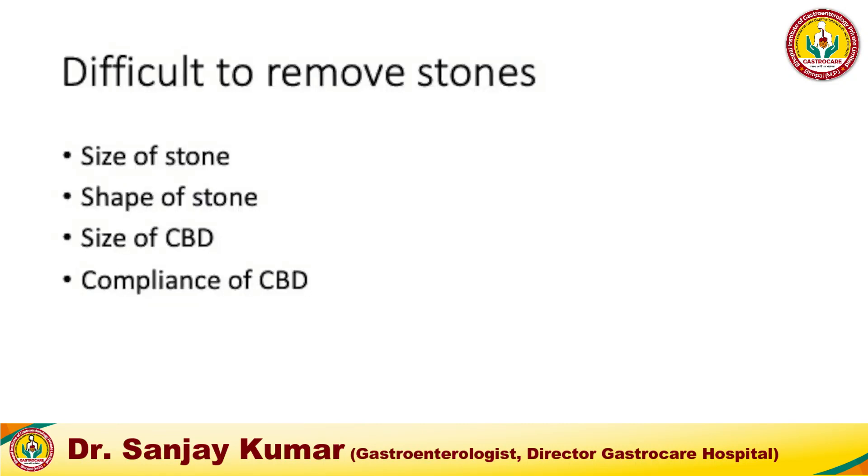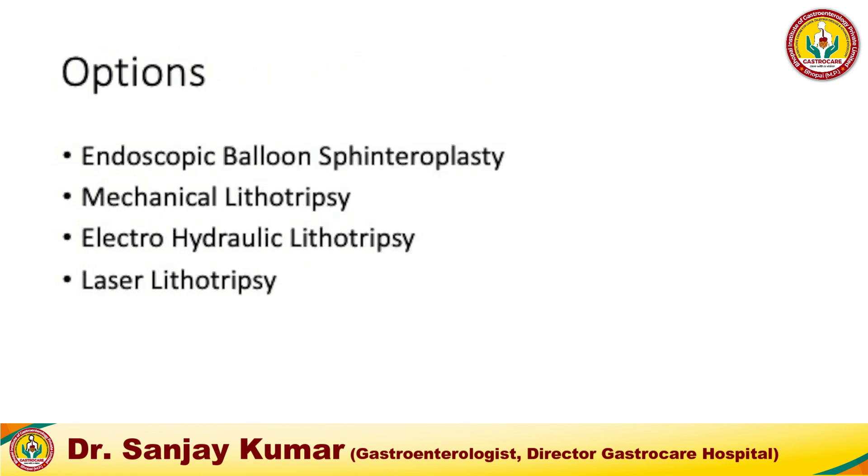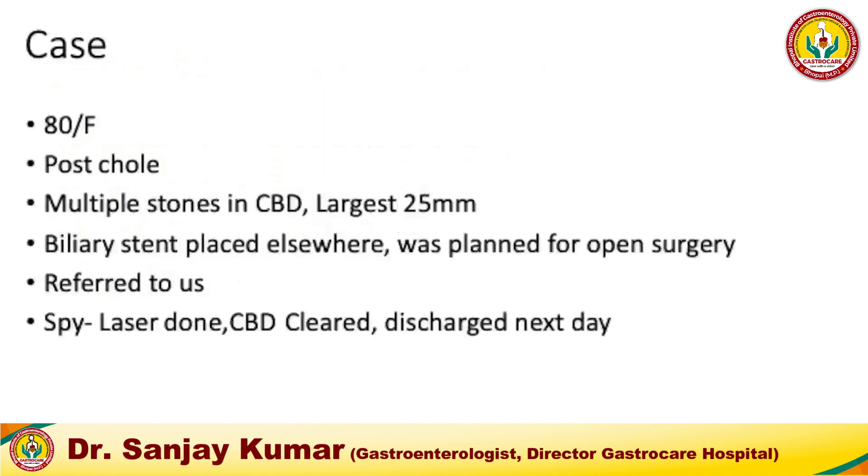You may not always be so lucky. As I said, difficult-to-remove stones can result from the size of the stone, the shape if it is not round, the size of the lower CBD, and very importantly the compliance of the lower CBD — a factor that sphincteroplasty addresses to some extent by dilating the sphincter and the lower CBD. Options include endoscopic balloon sphincteroplasty, mechanical lithotripsy, electro-hydraulic lithotripsy, laser lithotripsy, and extracorporeal shockwave lithotripsy.